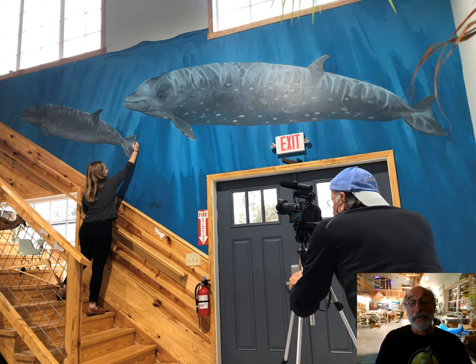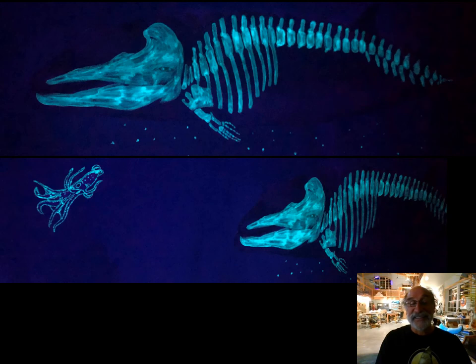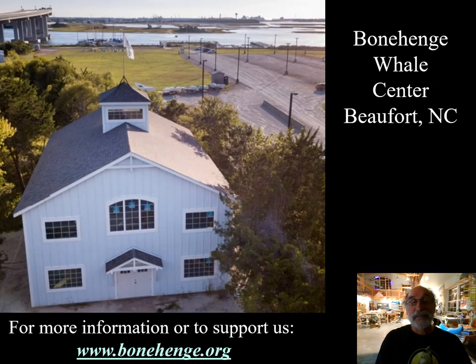There's another feature that you can't see during the day. That's the glow-in-the-dark features that Constance added with glow-in-the-dark paint. The squid are illuminated with glow-in-the-dark paint, and the skeleton as well. That's the Bonehenge Whale Center with a new high-rise bridge in the upper left and Gallant Channel above in the background.